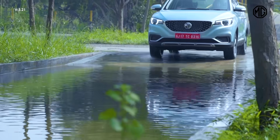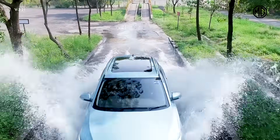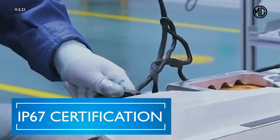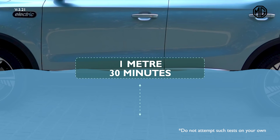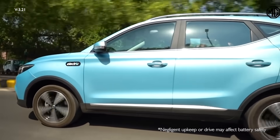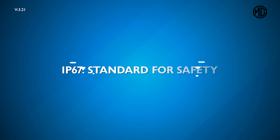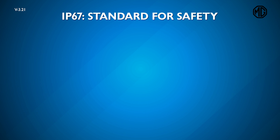Put your worries to rest about driving through waterlogged roads during the monsoons — the battery used in the ZS EV is IP67 rated. During adverse driving conditions, if the battery gets immersed in water at a depth of up to one meter for as long as 30 minutes, not a single droplet of water will enter, keeping you and your family safe. The IP67 compliance also makes the battery pack completely dustproof.